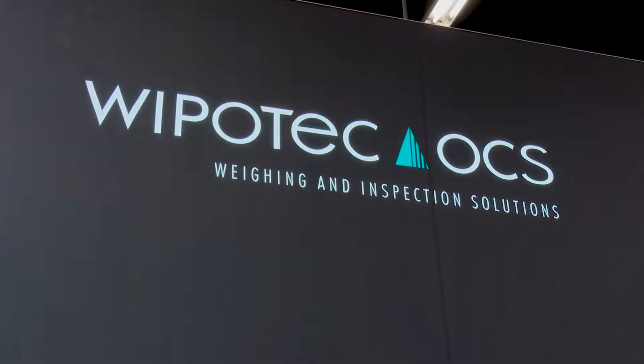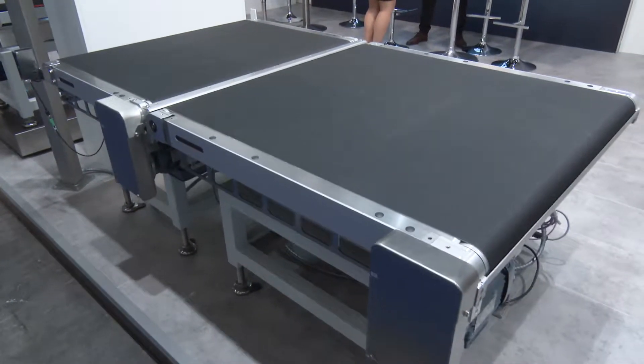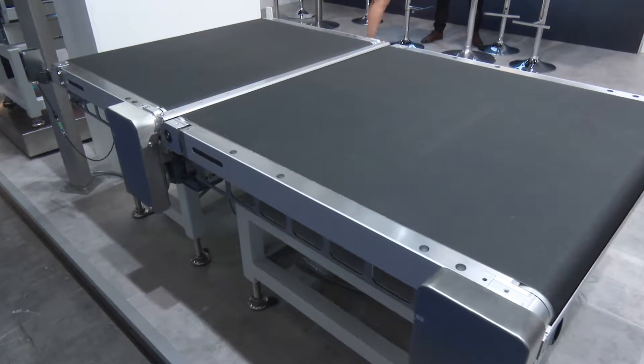Jens, explain to me the benefits of this new innovation that you're exhibiting this year. The benefit is that we can achieve more precise weighing results, which will result in lower calibration values, and then help our customers to start revenue protection even at an earlier stage.